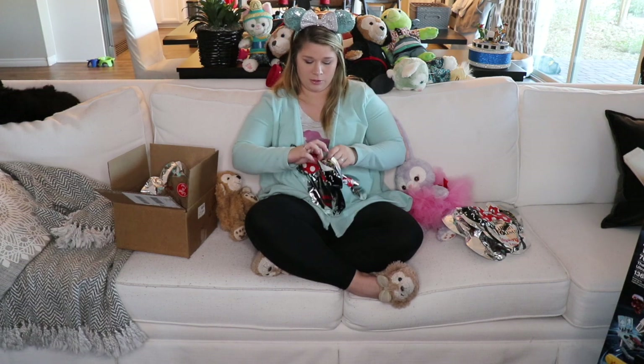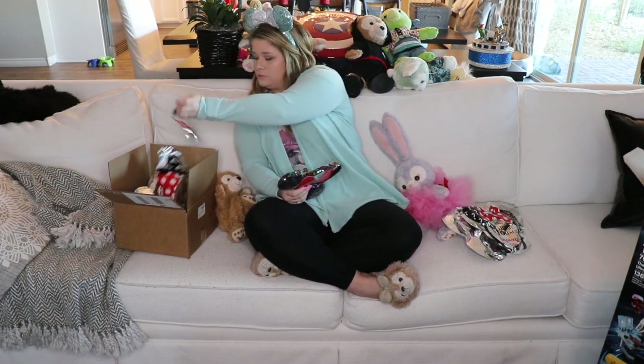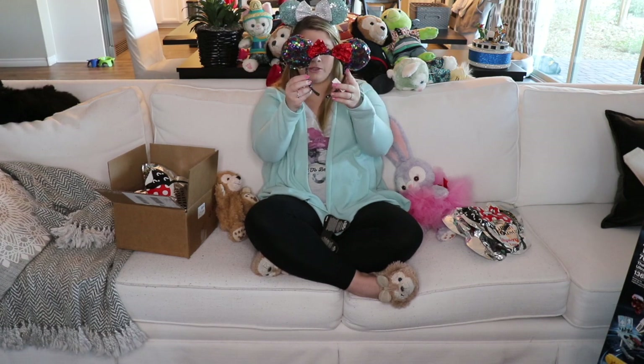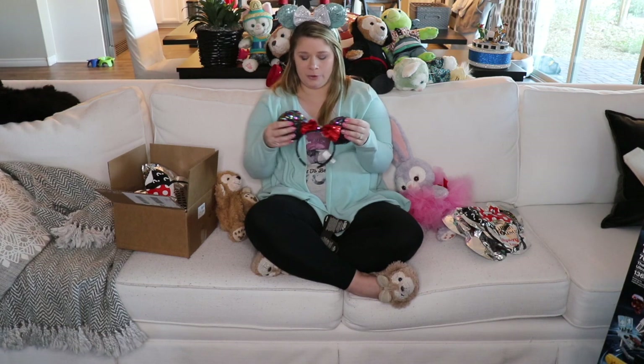Let's see what I get in ear number two. Oh, it's a different pair — so that's a plus! This is really cute. It's like a little rainbow pair, and it has a red bow for its pop of color. Super cute — look at how flexible those bands are. So flexy!